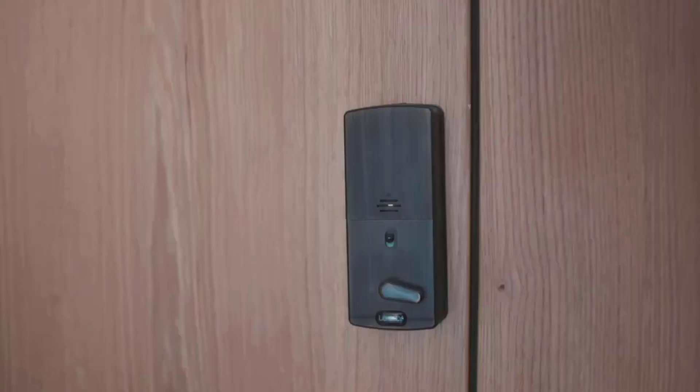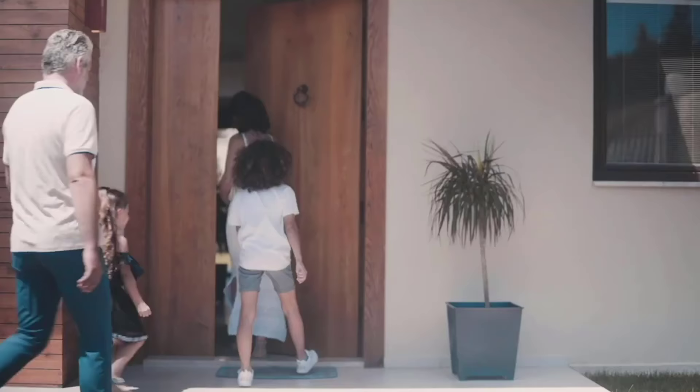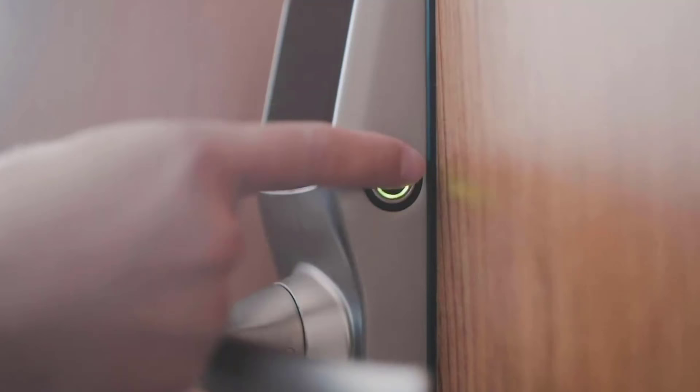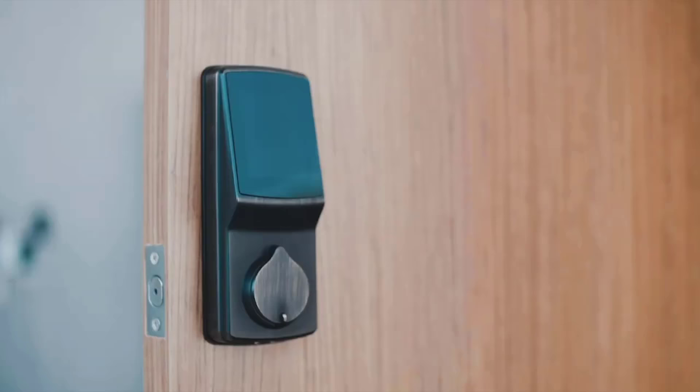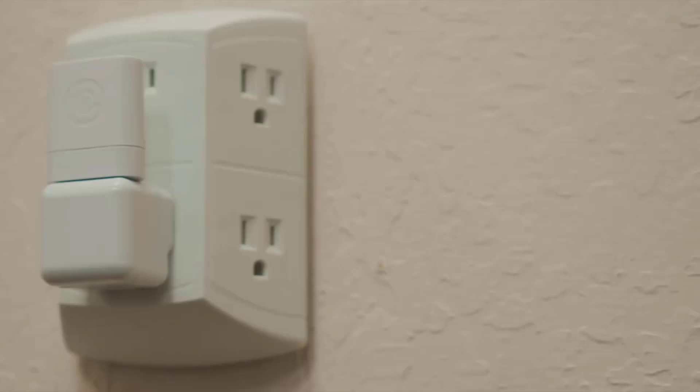And there you have it, the top smart locks to help you go keyless in 2020. Whether you're looking for a smart lock that allows you some form of scheduling and remote control, or simply a retrofit that doesn't require a deadbolt's replacement, we hope our list was helpful.